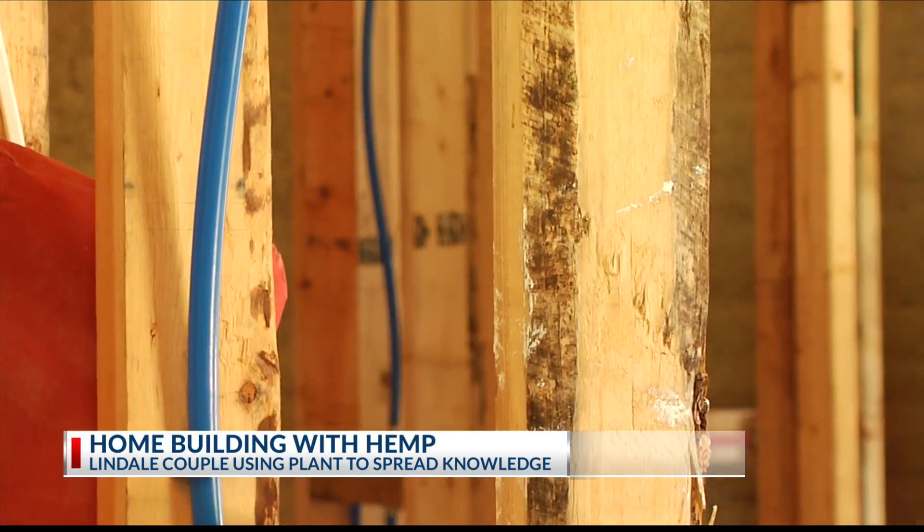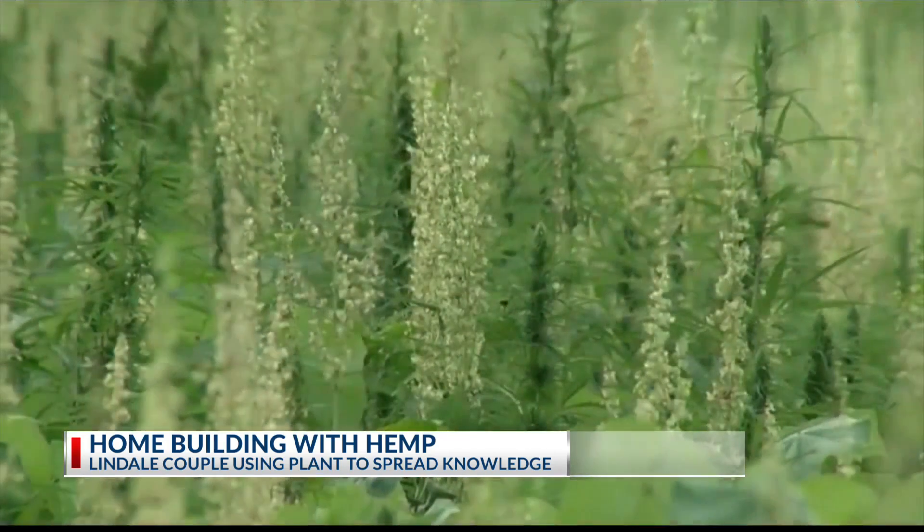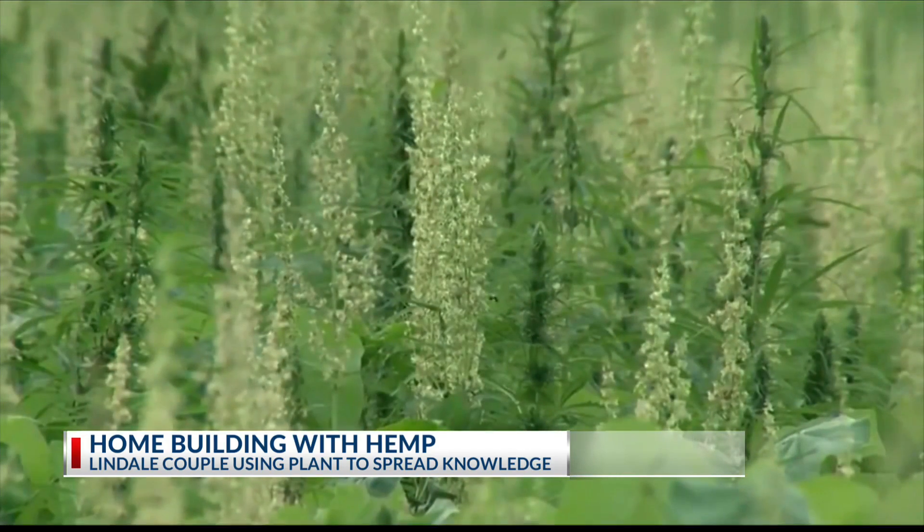There are houses in Europe that have been there for hundreds and hundreds of years. One wall at a time, this house is taking green to a new level. Maie Owens, KETK News.